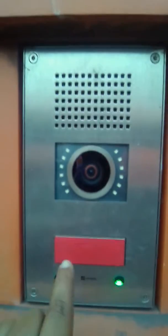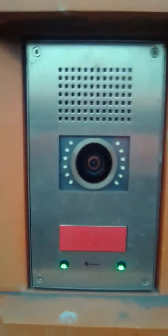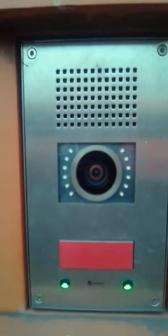We can call this an emergency call box. We can see them everywhere — at railway stations, bus stops, and on some main roads as well.